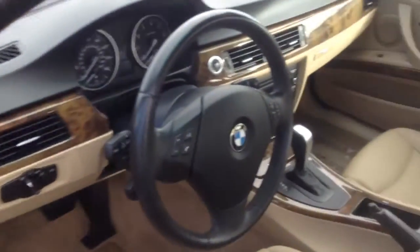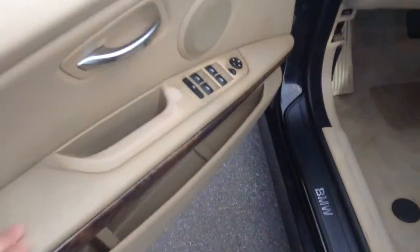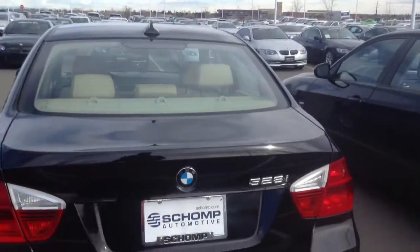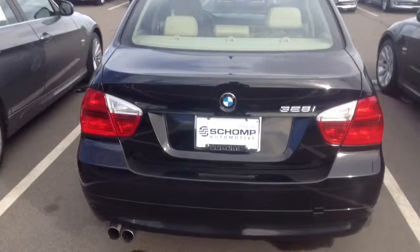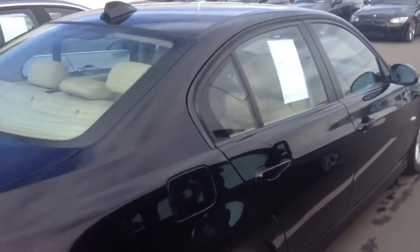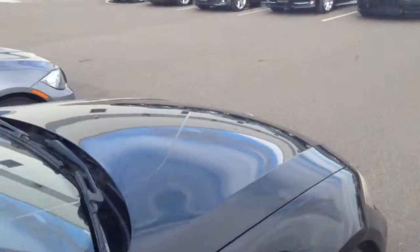Interior looks good as well. The car has 67,571 miles. A little bit of wear as to be expected for a car that's this age, but all in all it looks pretty good. Bumper looks good. Tires look good. I don't see a lot of door dings.